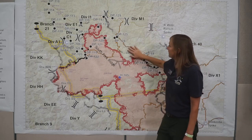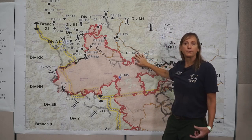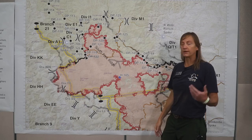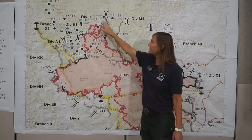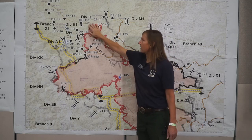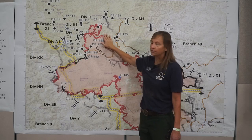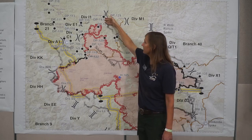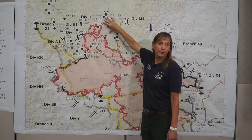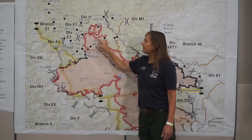This line on the northeast part of our fire is in and being improved — meaning we're widening it. We are prepping and cutting down trees in preparation for a firing operation. So if this becomes not viable or we have a wind event that pushes the fire out towards the northeast, we'll have something to fire off of that will be a very good holding point and bring the fire back in. So we've got multiple things happening up in this area.